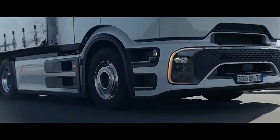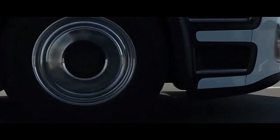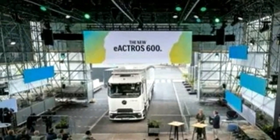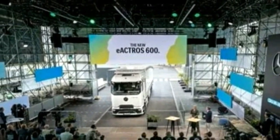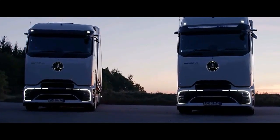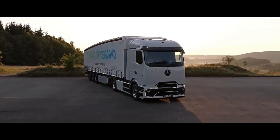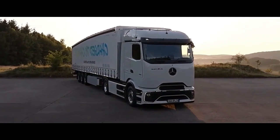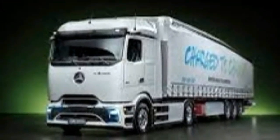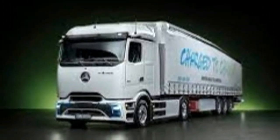Mercedes-Benz says the truck is also capable of accepting up to 1 megawatt of DC power from a compatible source, and vehicles will be retrofittable with proper connecting components once the megawatt charging system MCS technology becomes available and standardized. The E-Tro 600 has a range of 321 miles (500 kilometers) on a full charge, with a total towing weight of 88,185 pounds (40 metric tons).